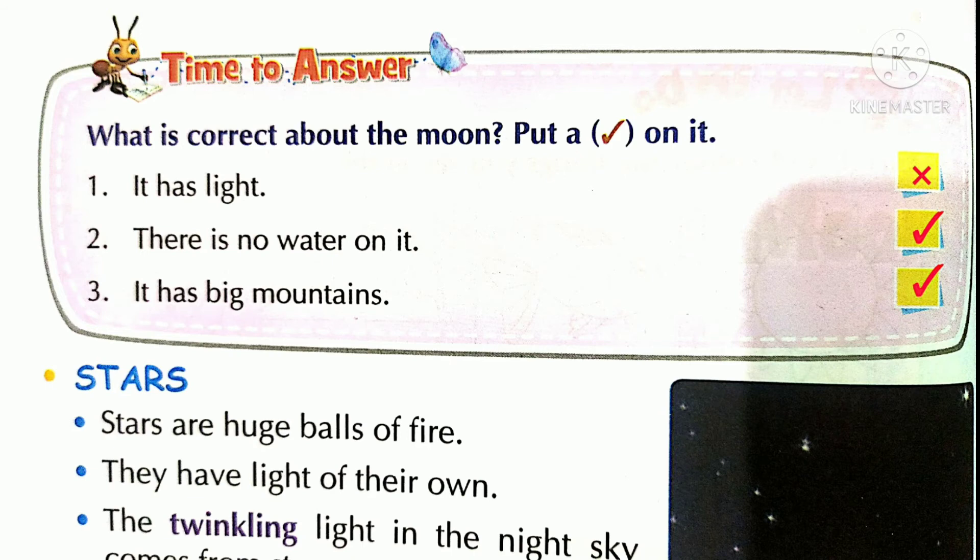Time to answer — what is correct about the moon? Put a tick on it. Number one: it has light — no. Number two: there is no water on it — moon में water नहीं है, यहाँ पर right कीजिए। Number three: it has big mountains — yes, moon में बहुत बड़े-बड़े mountains हैं।